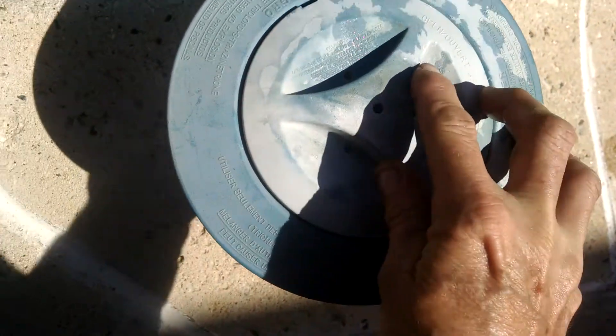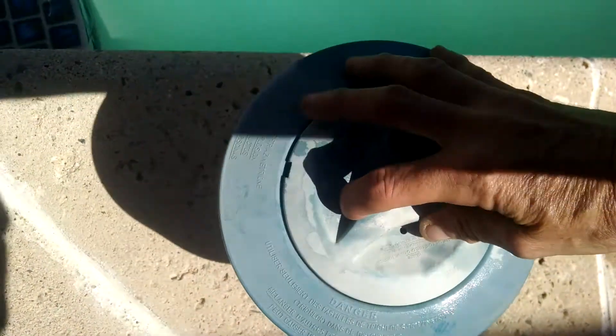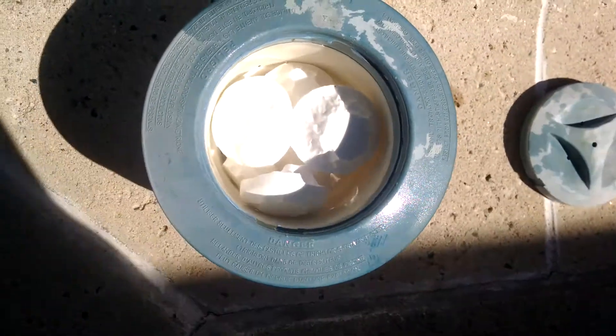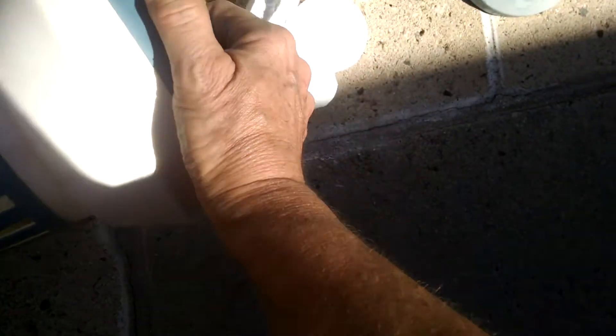My pool guy just came today, and they're blaming the issue on the pool completely on me. I have some responsibility to it because of lack of funds, but this is ridiculous. Let's see how many tablets we got in here.